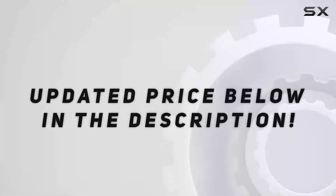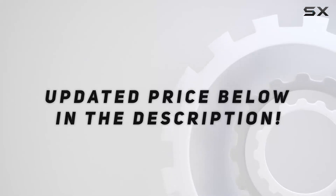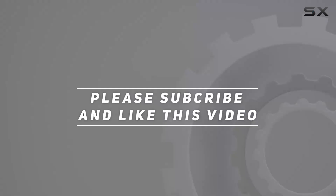Installation is straightforward. Check out the video description for an updated price, and thank you for watching this video.